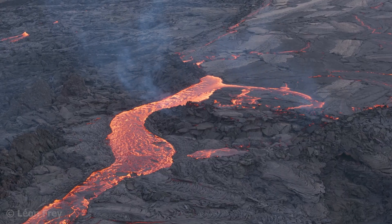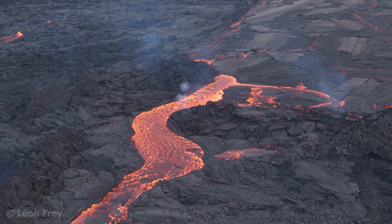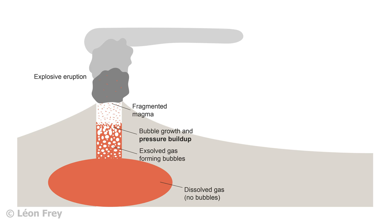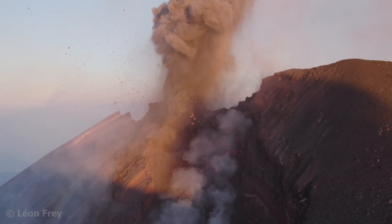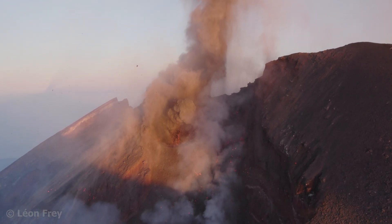If the magma at a volcano is very fluid, the gases can escape quite easily during ascent and at the surface. However, if the magma is very viscous, gases cannot escape that easily during ascent, and the bubbles inside the magma keep growing and building up pressure. When such a pressurized magma reaches the surface, it erupts explosively. Therefore, gas-rich, viscous magmas are generally more dangerous than gas-poor, fluid magmas.